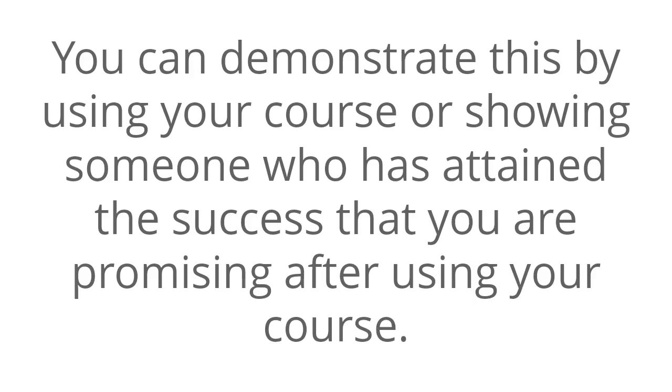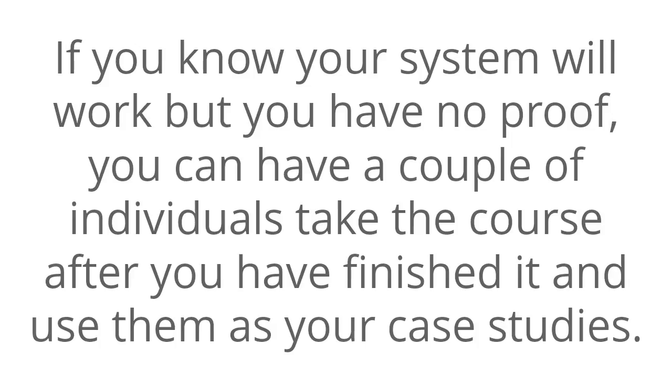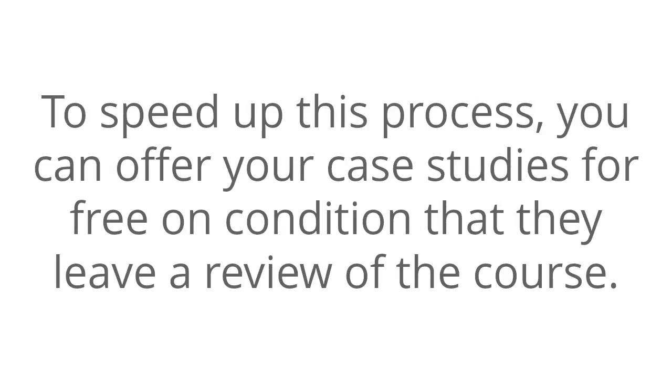Number three: proven results. You can demonstrate this by using your course or showing someone that has attained the success that you are promising after using your course. You can use yourself as an example. This will prove to your prospective buyers that your course works. If you know your system will work but have no proof, you can have a couple of individuals take the course and use them as your case studies. To speed up this process, you can offer your case studies for free on condition that they leave a review for the course.